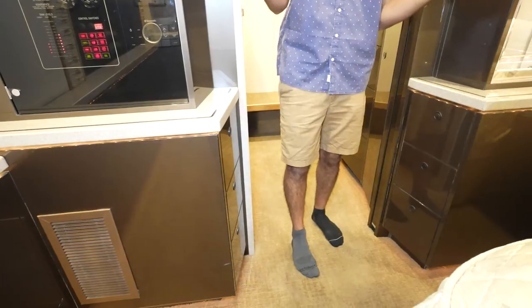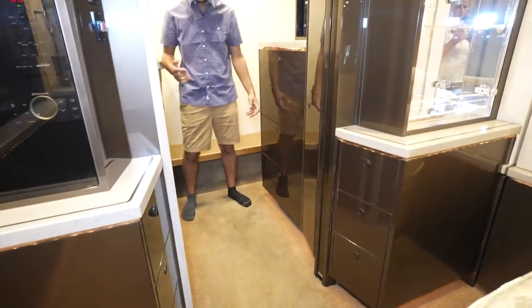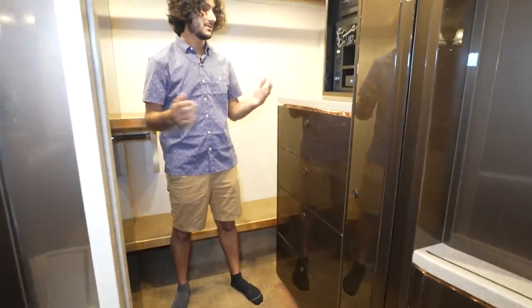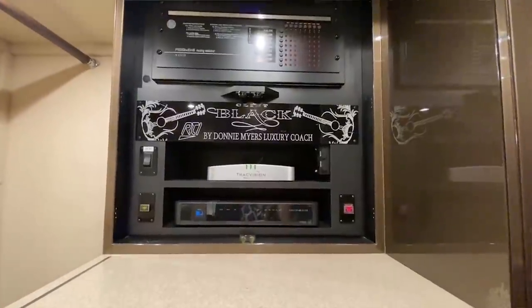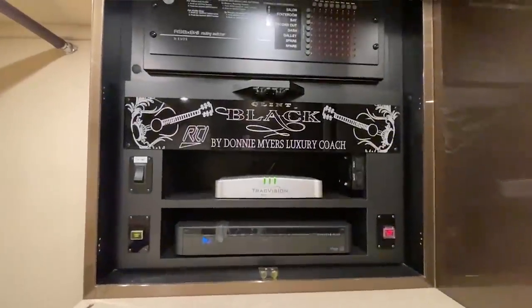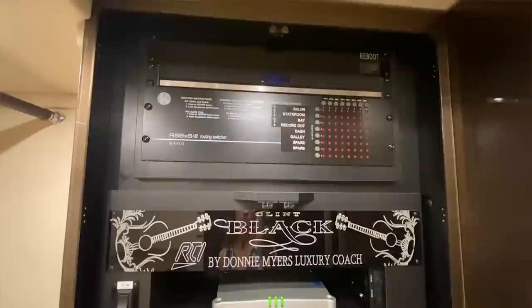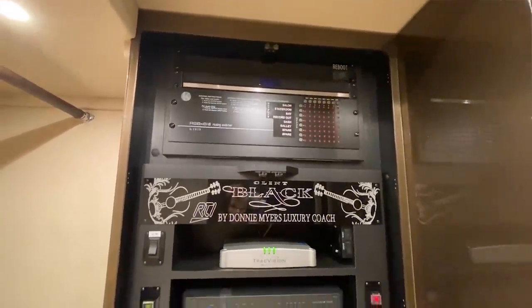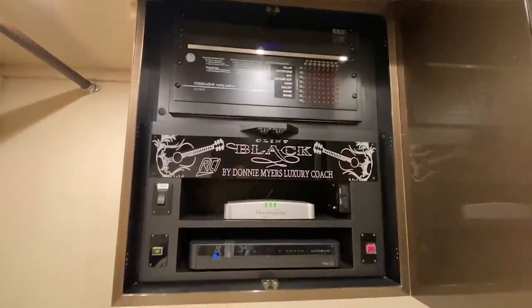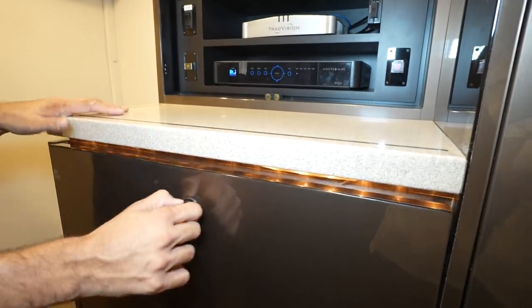There are so many little details that you don't notice until you spend a lot of time with the bus. Back here we have a huge walk-in closet. On the right we see Clint Black's plaque — nice little touch. The RTI system even has a guitar in the background, which is kind of cool. This is our Track Vision control, satellite power, DirecTV box, and an incredible amount of space.